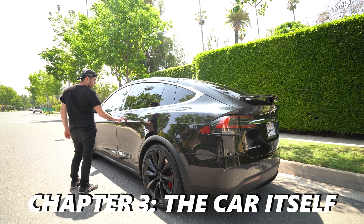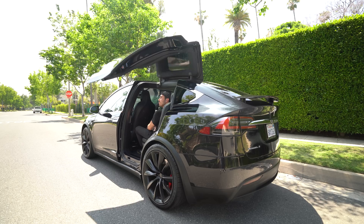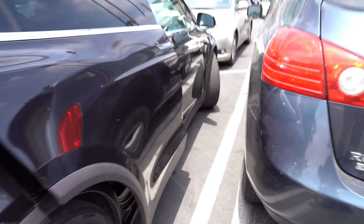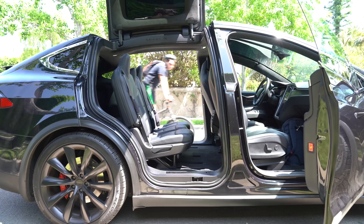The big visual wow factor of the Model X is the falcon wing doors — they are just crazy no matter how you slice it, and they make a really cool sound when they open and close. There are sensors in the doors that detect large hard objects, so if you're parked too close to another car the falcon wing doors won't scrape, and if they detect something they automatically stop moving.